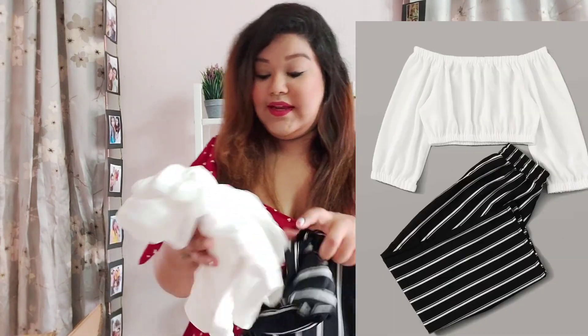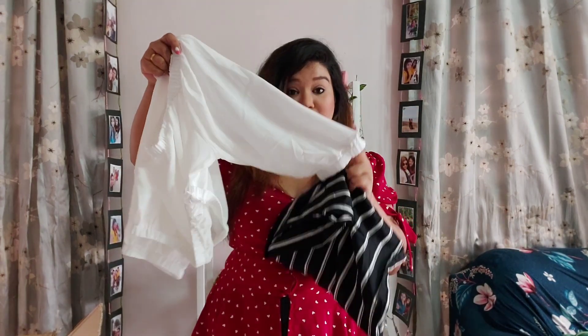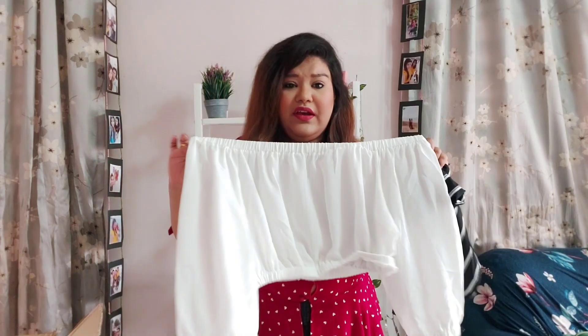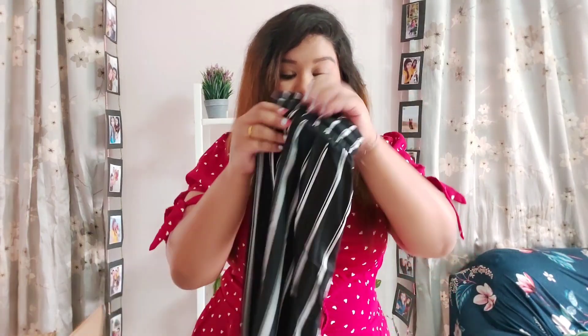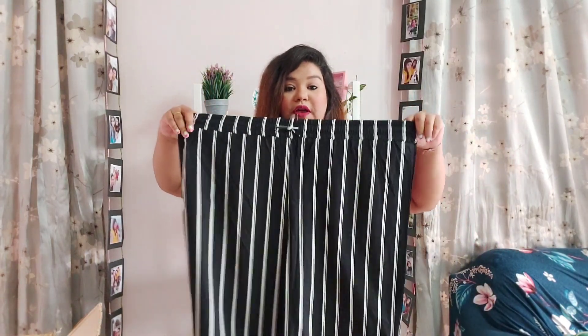Okay, next is another clothing item. This is a co-ord set. Let me show you the top first — it's a crop top with nice loose sleeves that has elastic so it won't open up or be uncomfortable. It's cute, the material is nice. It is a little see-through but you can wear a proper lingerie inside, or a neon lingerie for a cute summer look. It is very stretchy, so no need to size up. Now the pants — they are ankle length with a tie at the waist, nice and striped, perfect for summers.